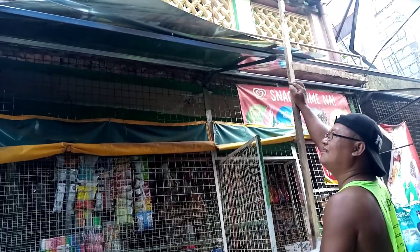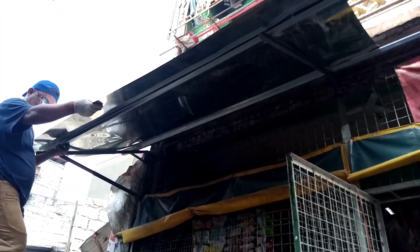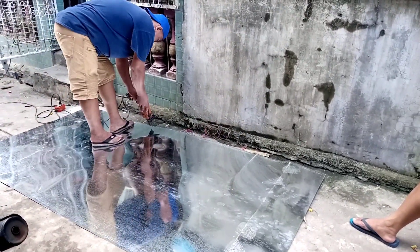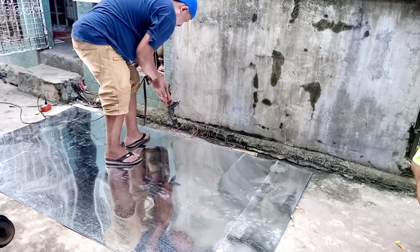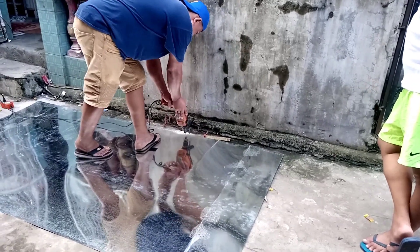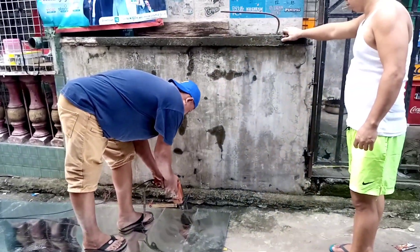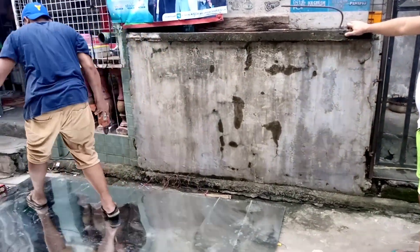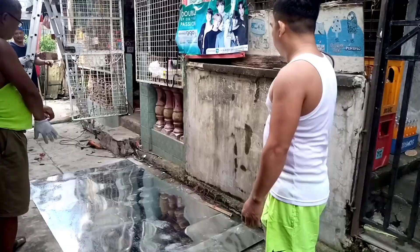Now we're going to place the plane sheet that we bought. For the materials I used here, mga kapapang, it cost more or less around 3,000 pesos — including the bars, the plane sheet, and all the equipment needed to install this roof. So it came to about 3,000. And of course, I also need to pay the workers as a thank-you for helping me install the roof. They were really the ones who did all the work — I was just the helper. I was the great assistant here.